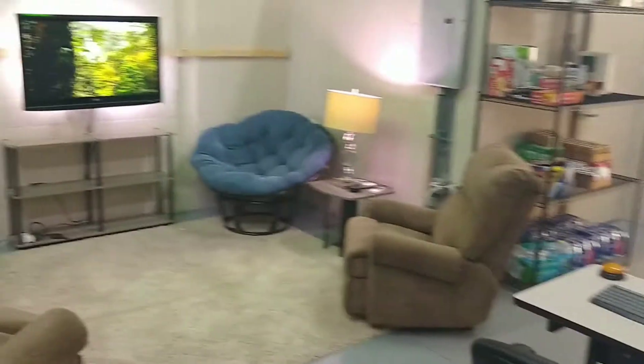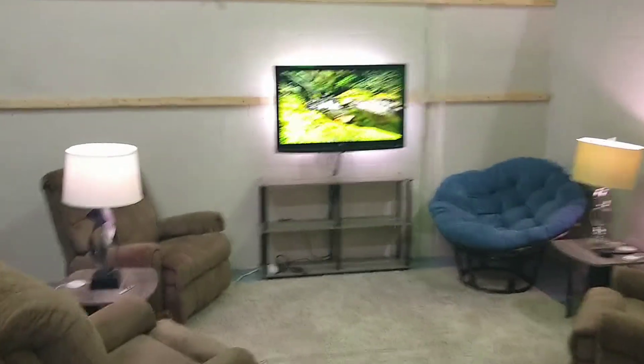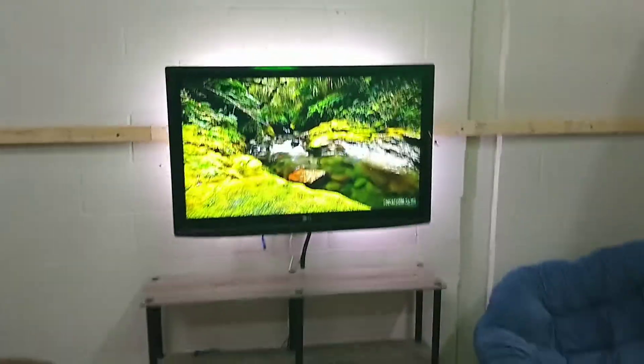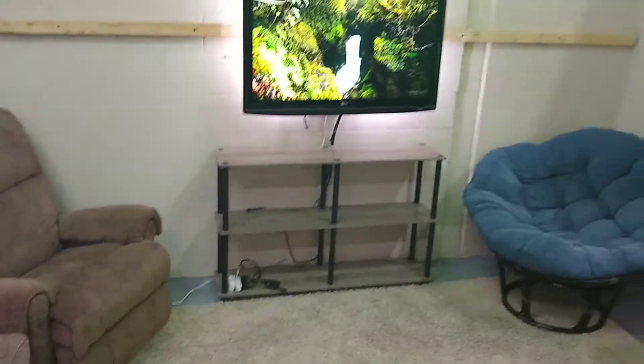My other favorite spot is this one here. This is Savant's color lighting — we can change it to any color. We keep inspirational videos playing pretty much nonstop on this TV. So you can just sit here with your laptop on your lap, get some work done. If you need to sit at a desk, we go over to the desks. It's just a comfy, home-like feeling.